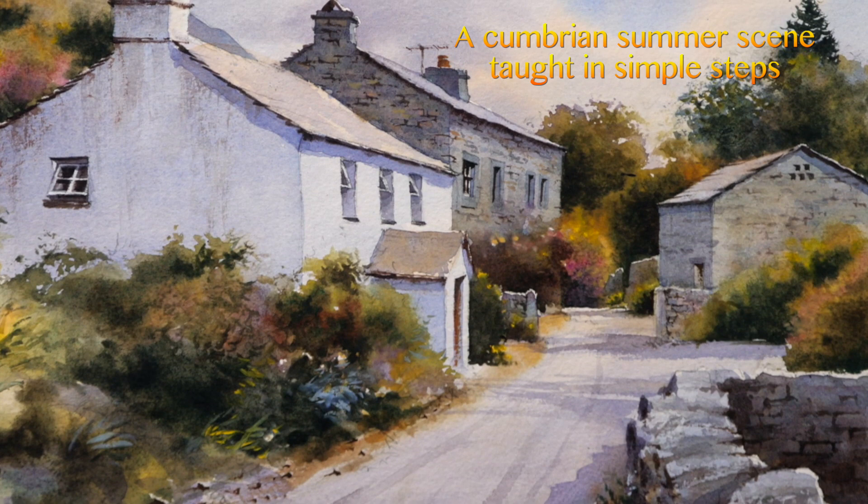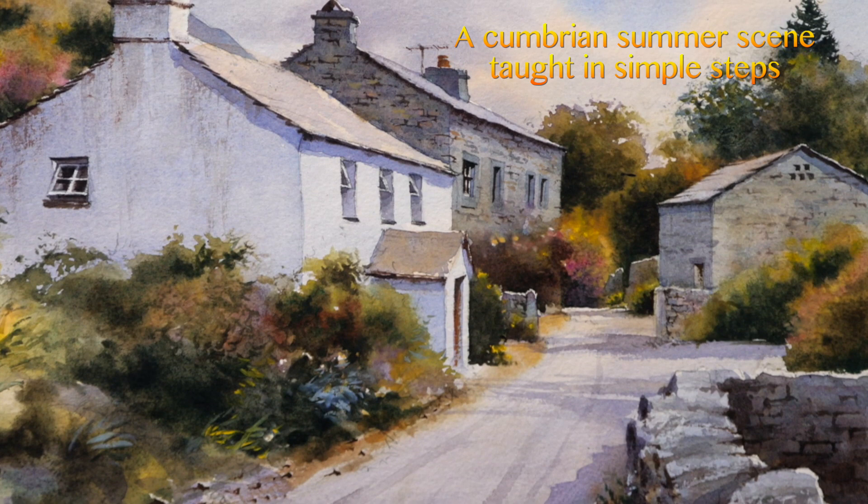You could describe it as a bit chocolate boxy, but nonetheless a lovely little subject. You've got the colour of the Cumbrian slate and the whitewash cottage, and then all the softness of the foliage and plants to complement these hard shapes. Really enjoyed doing this one and I think you will as well.